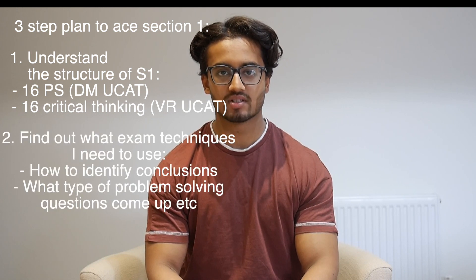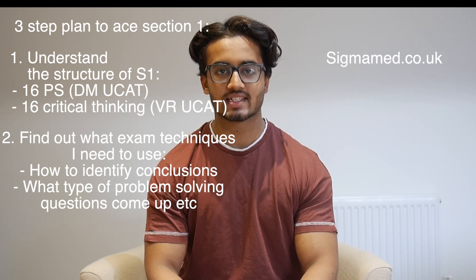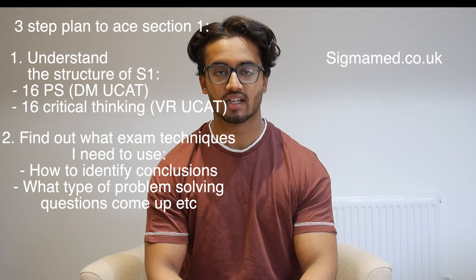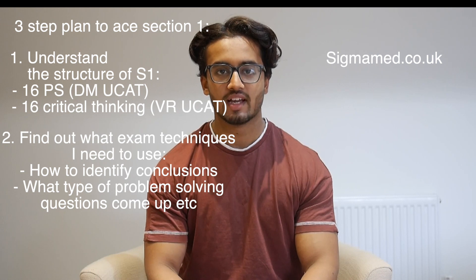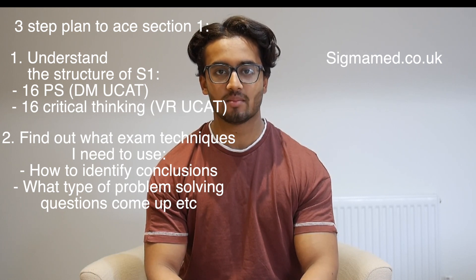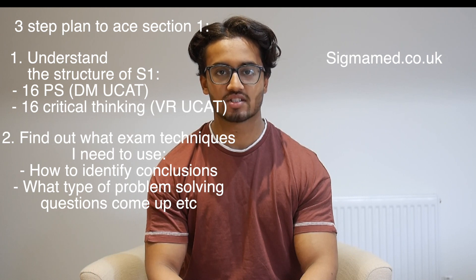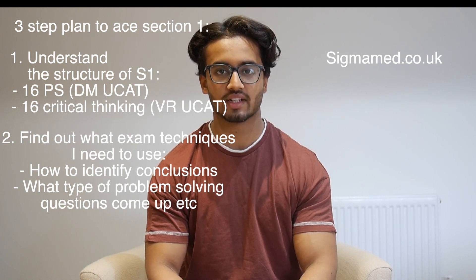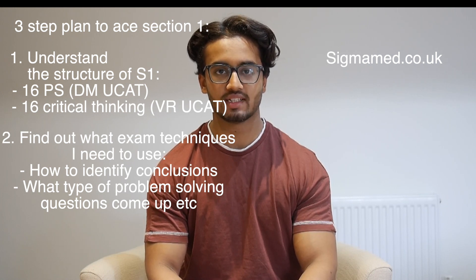Step 2 of my plan was the most long-winded, and my course at sigmamed.co.uk, made with my friend Hamza who also goes to Cambridge, can really help you with this step — that's finding out what exam techniques you need to use to do well in section 1. Timing is not so much of an issue, but some questions can be very difficult. Specifically with the thinking skills questions, there are verbal cues in the passage that instantly guarantee a correct answer, along with strategies for finding flaws, finding conclusions, and detecting assumptions.